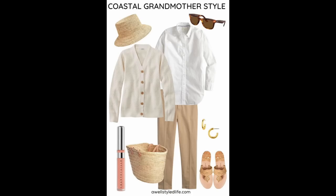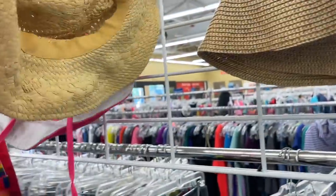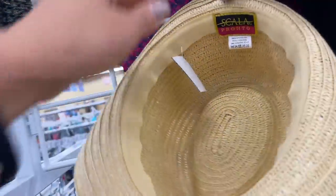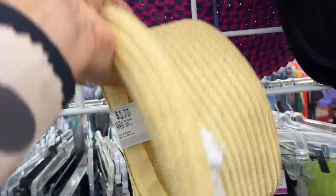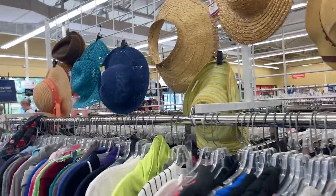Let's head to the thrift store and find some pieces. The first two things I figured would be great for inspiration are a hat and a straw purse. I come over to the hats and find this cool Scala hat — I like this brand and it's only $3.79. I love the white but I'm not crazy about the height of the hat. That would have worked for the aesthetic but it wasn't my favorite, so I keep moving on.